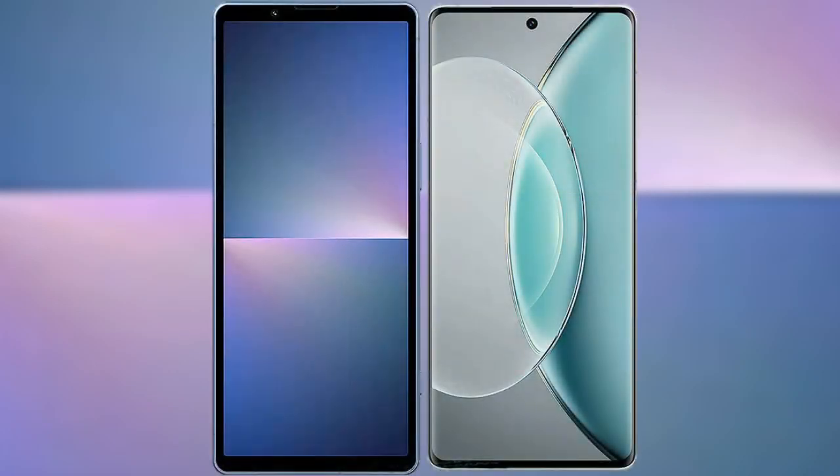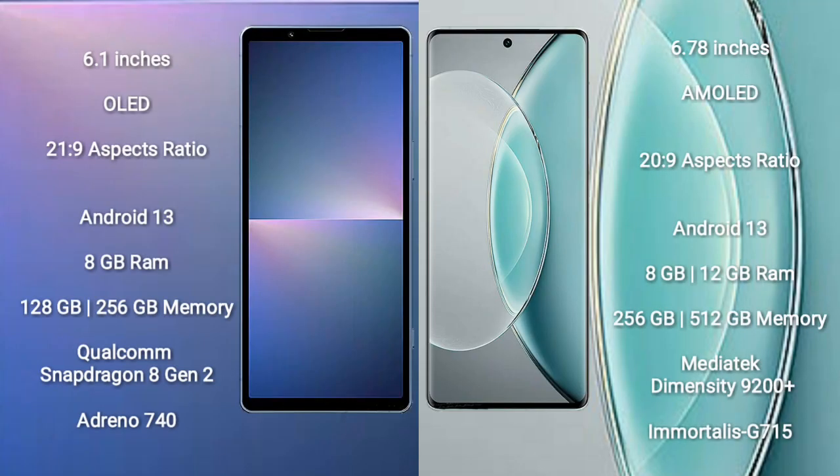I will compare the new Sony Xperia 5 Mark 5 with the Vivo X90s. Sony Xperia 5 Mark 5 comes with a 6.1-inch OLED display with a 21:9 aspect ratio. Vivo X90s comes with a 6.78-inch AMOLED display with a 20:9 aspect ratio. Both devices run on the Android 13 operating system.